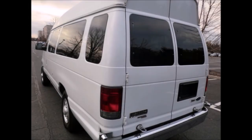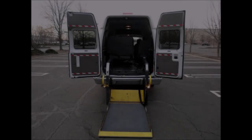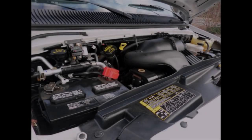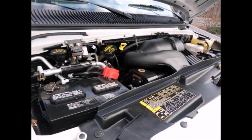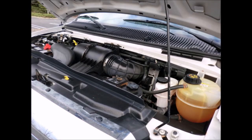2011 Ford Wheelchair Shuttle Conversion Van with a fully functional electronic rear wheelchair lift. It can accommodate up to two wheelchair positions. It has a 5.4L V8 Triton gas engine and 5-speed automatic transmission with overdrive. The engine starts easily and runs smoothly, and all other mechanical functions are in excellent working condition.